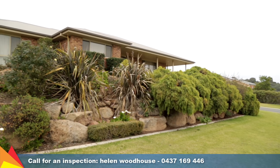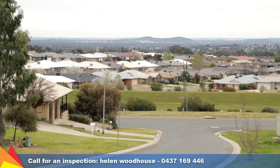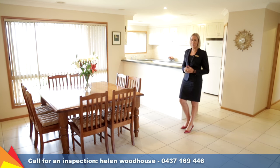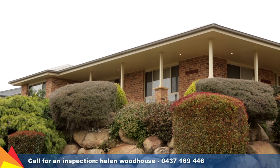Enjoying an elevated corner location in a quiet neighbourhood close to parks and public transport, this immaculately presented and much loved home is ready for you to move in and enjoy. Please give me a call — I'd love to show you through.